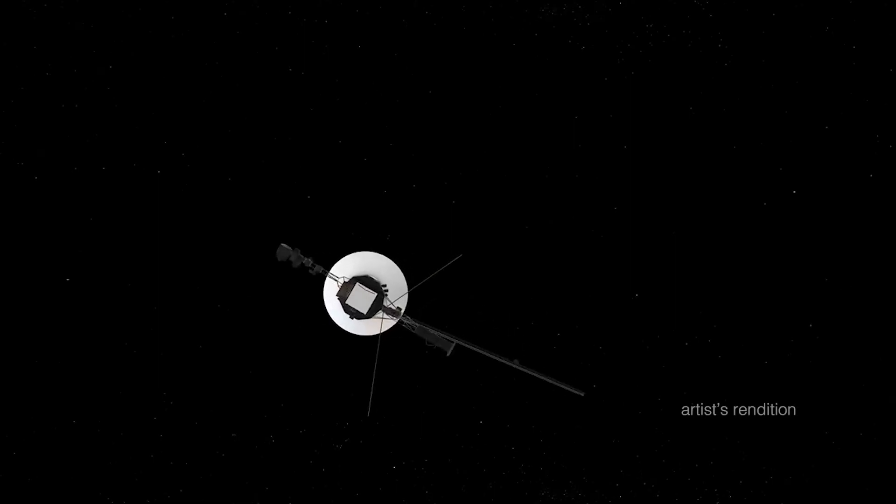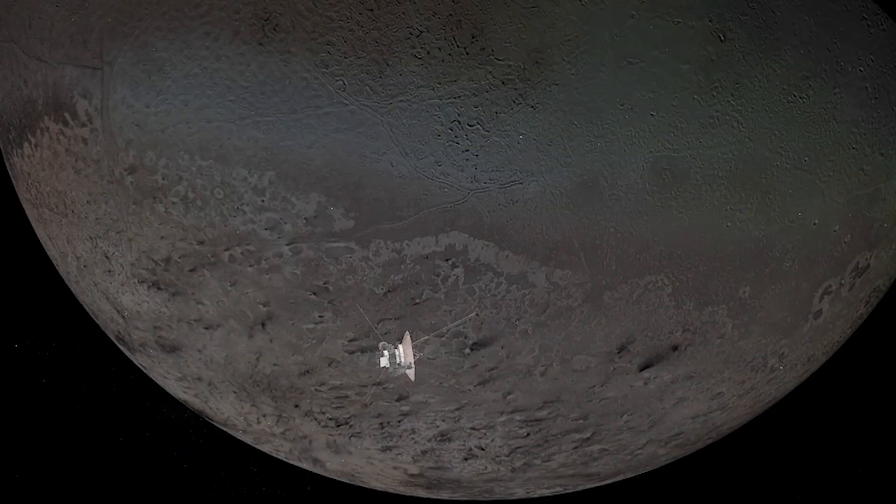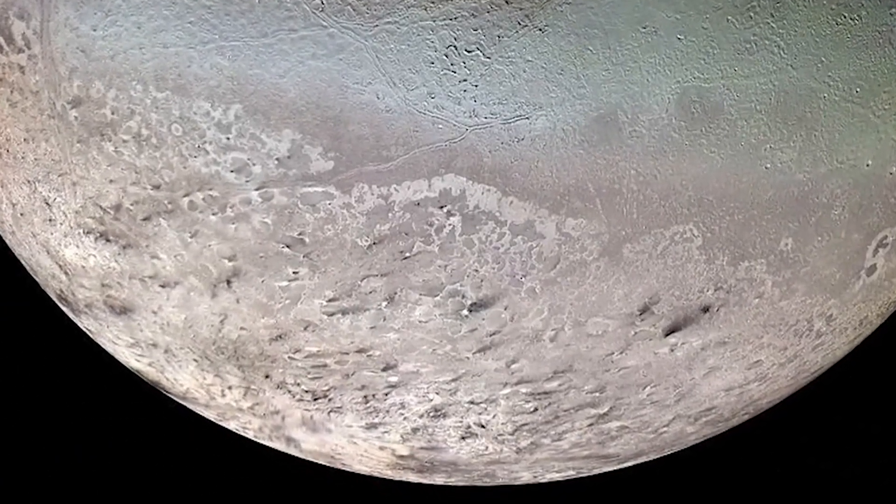There is so much more to learn about Triton. If we could send a spacecraft to orbit this moon, we would find out a lot of interesting features that would help scientists understand how planets and moons form. I think you should pick Triton. Find out more about this moon and write an essay explaining why you think it's the best choice.